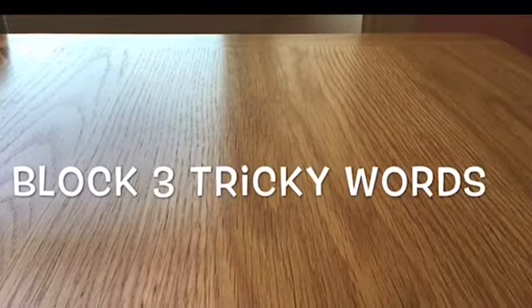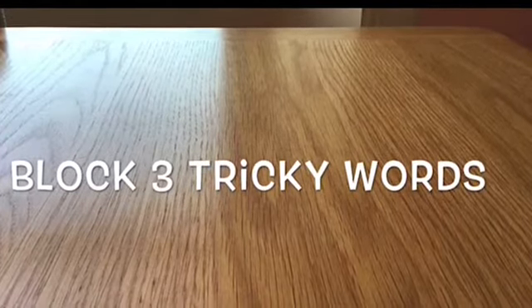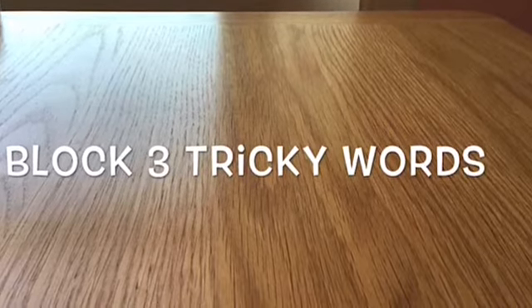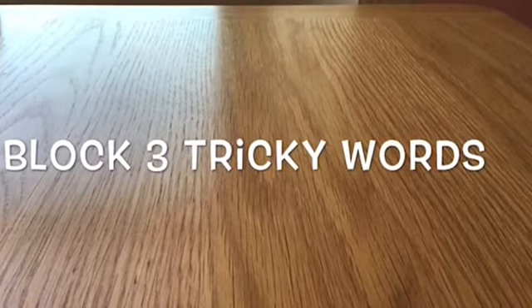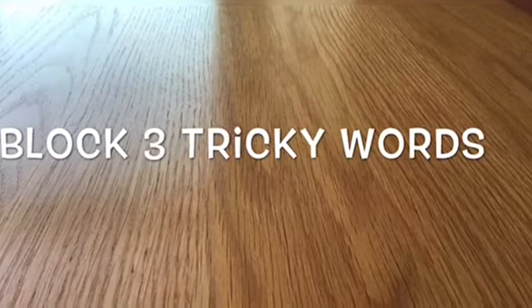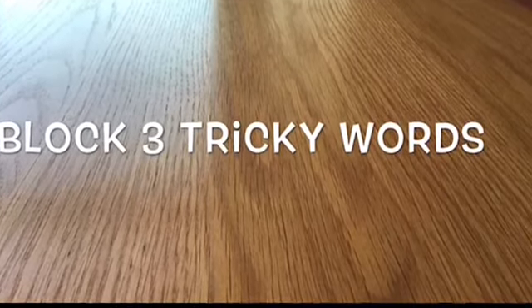How was that? Was it easy? Was it too tricky or was it just tricky enough? If it was too easy, you can go and see more Block 3 words on the school YouTube channel, and if it was too tricky, try Block 2 or Block 1.